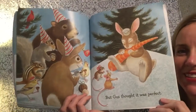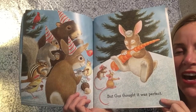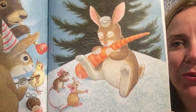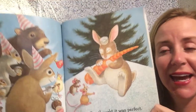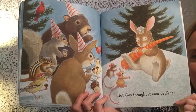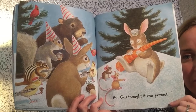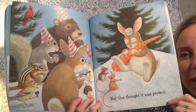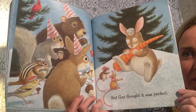But Gus thought it was perfect. We were wondering what Gus might be, and the final picture shows us — Gus is a rabbit! I have to say, I think a rabbit would prefer a carrot to cheese. Take a look — what do you think they are doing for Gus? I see hats. I have a feeling they are celebrating Gus. Maybe it's his birthday.